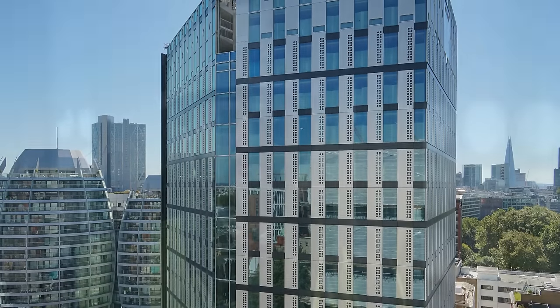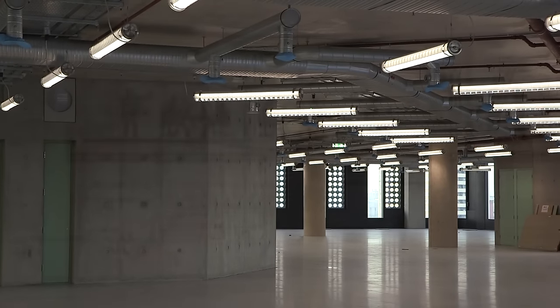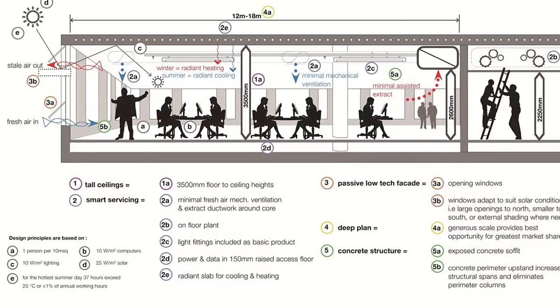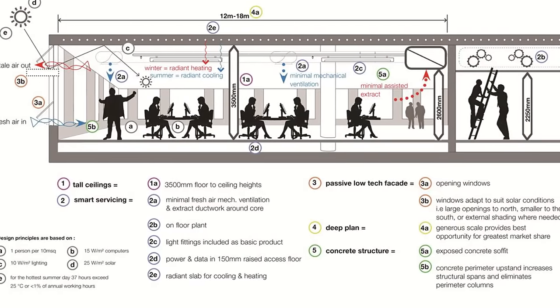Taking those characters and creating a concept and a set of principles: it's about tall ceilings. We've got four metres from one floor to the other, which affords us floor-to-ceiling heights of 3.5 metres — some three-quarters of a metre taller than a standard equivalent office building.